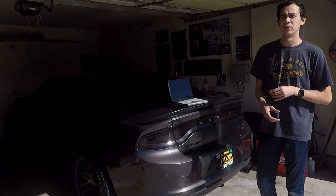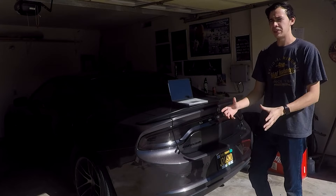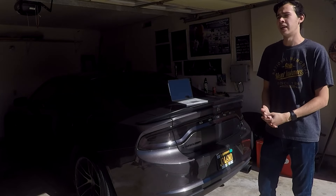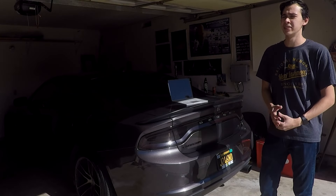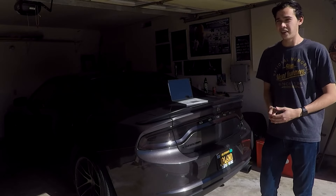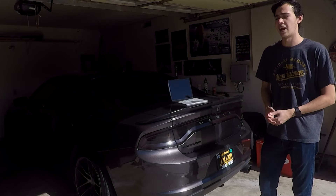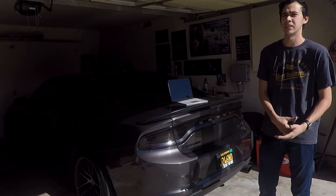They wanted $5,500 to replace the transmission, having not opened it and having not done any real diagnostic steps. In my opinion that's pretty stupid and a money grab, because of course they didn't want to cover it under warranty — the transmission is tuned. Ontario Dodge saw a quick cash grab. I had the car towed out of there and argued with them. I refused to pay the $200 diagnostic fee because I had already pulled the codes myself — they gave me no new information and didn't actually attempt any real diagnostics. If they were really trying to figure out the issue, they would have pulled the pan.